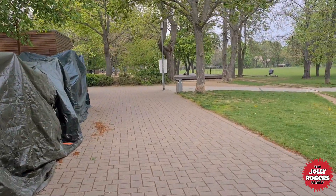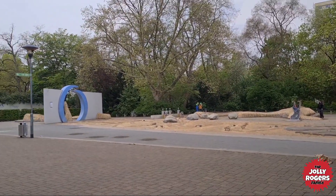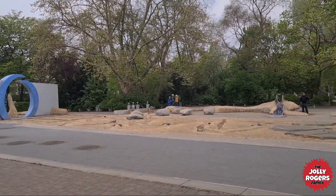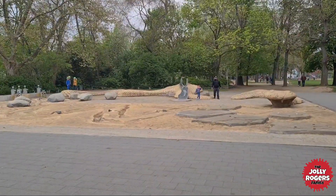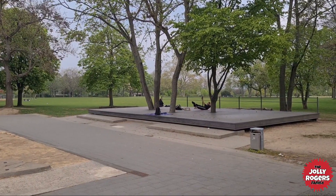Then we walk over here. So you have this area over here and during the summer they fill it with water — a little area for kids. We've got some people working out over here too.